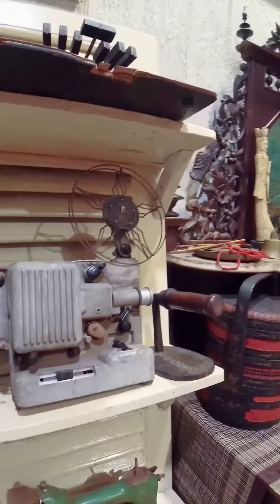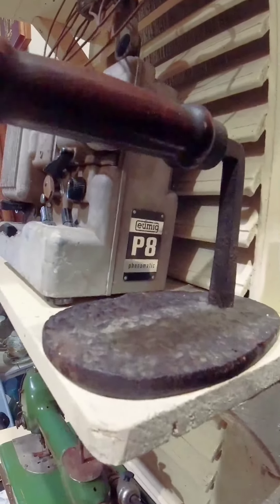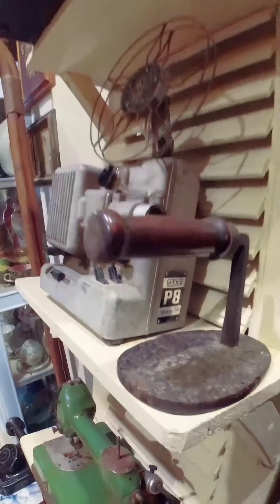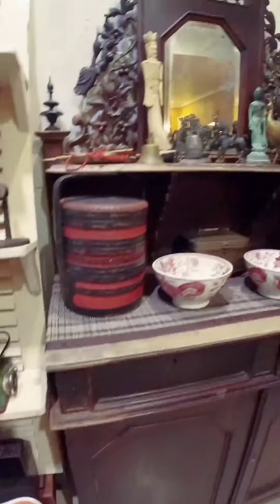Oke kita cari yang related to music. Ah ini proyektor - UMIG Fotomatik, Fonomatik ya. Eropa kelihatan nih. Ini pusin jahit. We're looking for music items. Found a projector - UMIG Fotomatik or Fonomatik, looks European. And here's a sewing machine.